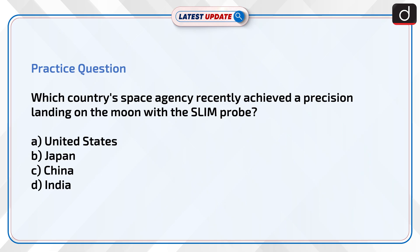Now is the time to test your knowledge. The question is: which country's space agency recently achieved a precision landing on the moon with the SLIM probe? Your options are: United States, Japan, China, or India. Send the answer to this question in the comment section.